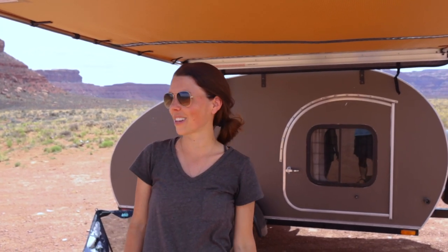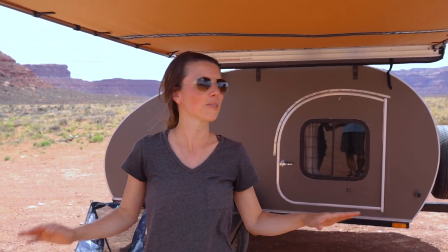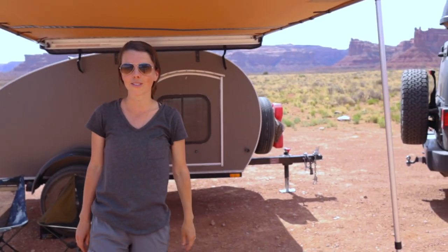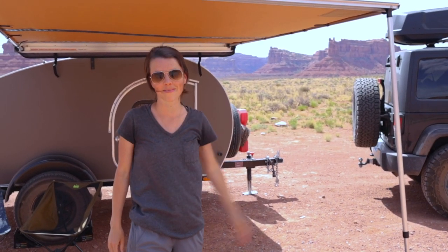Hey guys, we are out here in the Valley of the Gods — it's absolutely incredible and we have this entire space to ourselves. So we thought we would give you the full tour of the trailer and the Jeep. Let's do this.